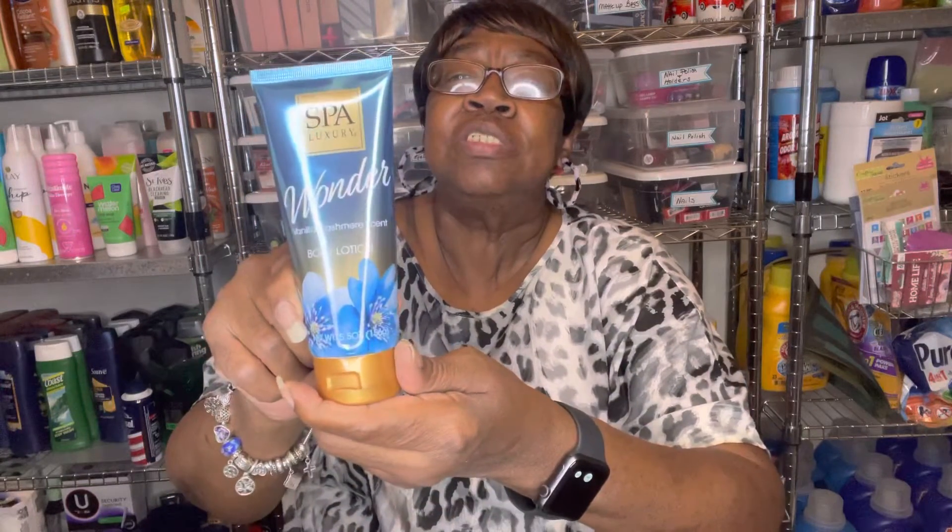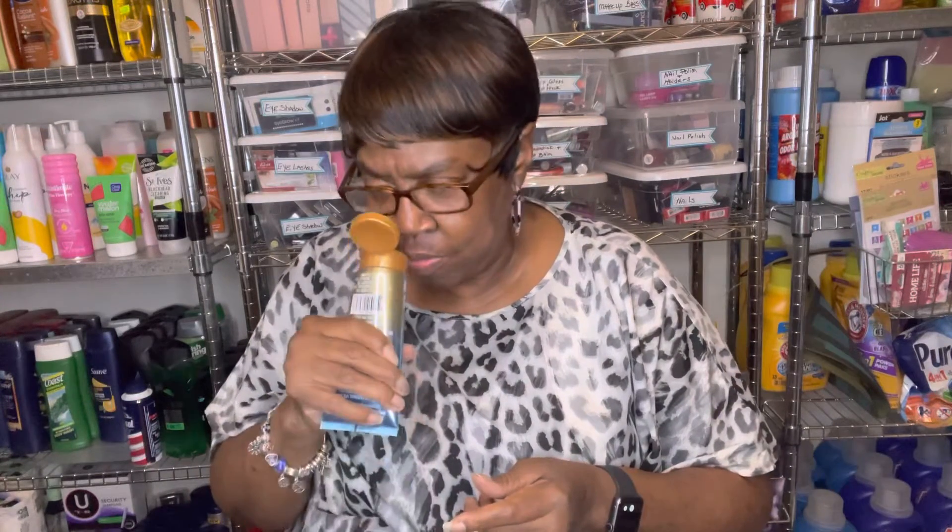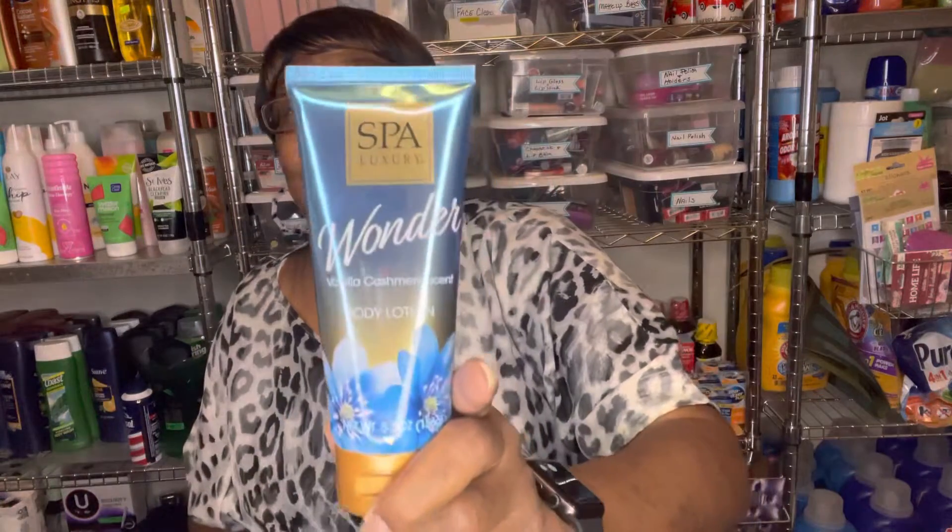They had this lotion — it's by Spa Luxury Wonder and it's a vanilla cashmere scent body lotion. Let me smell it — oh, that smells really good! Yes, vanilla cashmere scent — that smells really good.